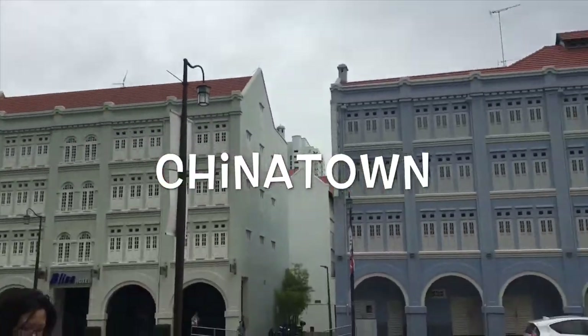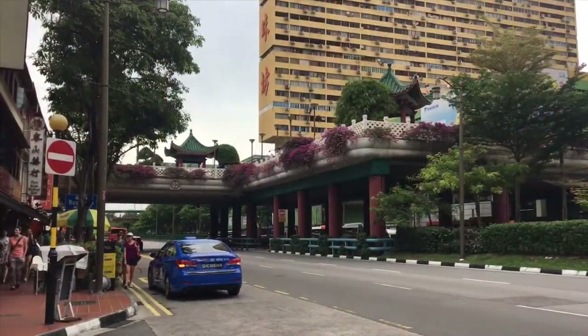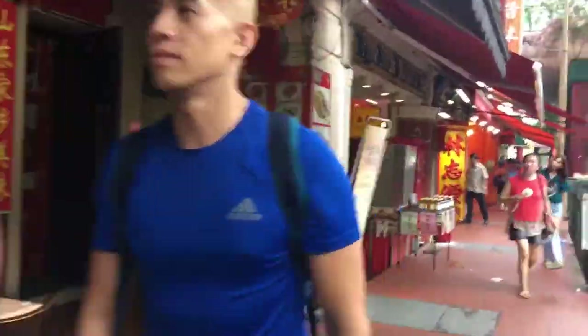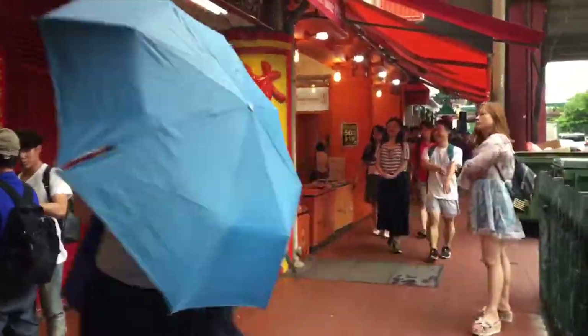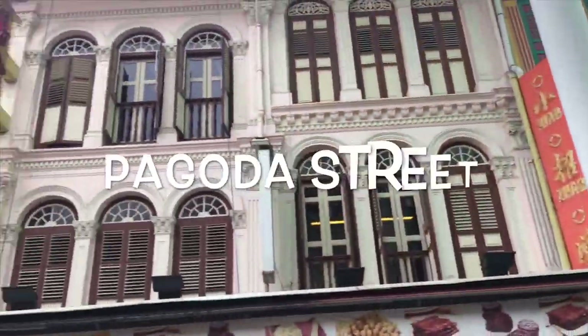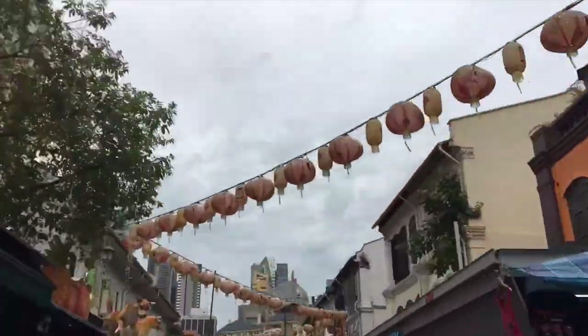Welcome to my favourite corner in Singapore — Chinatown. The most popular street is Pagoda Street, which is full of souvenir shops and restaurants.